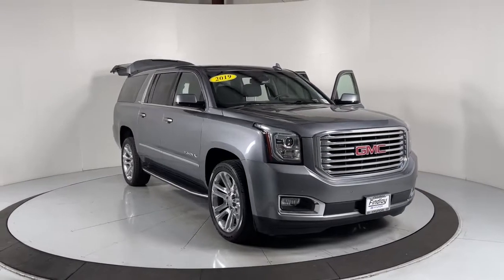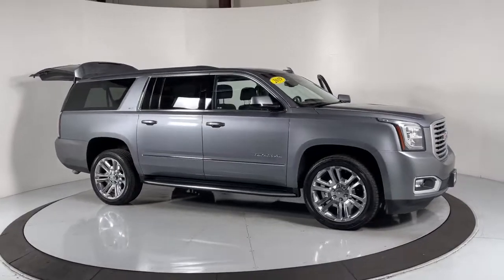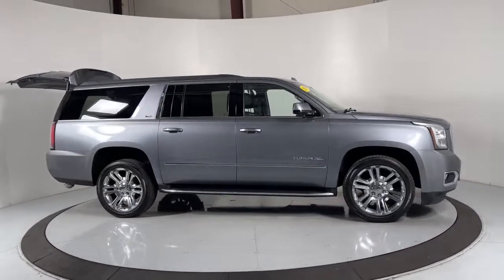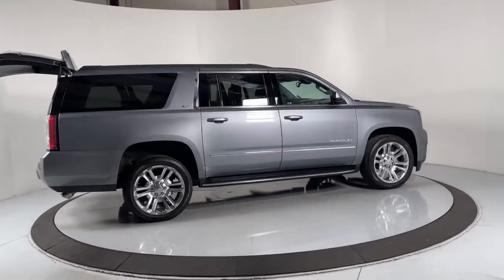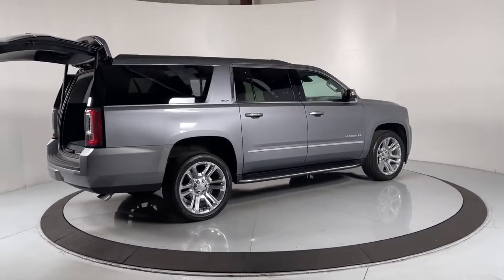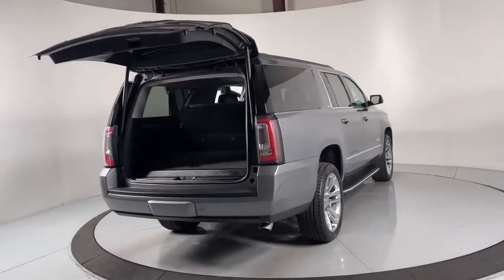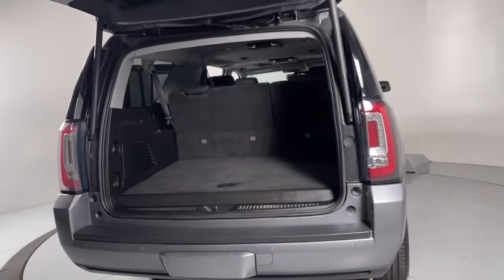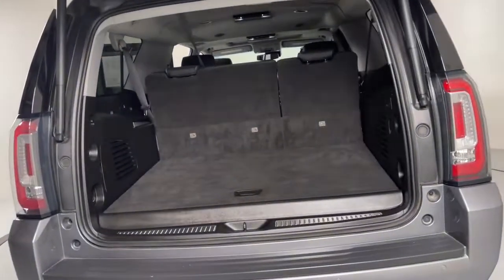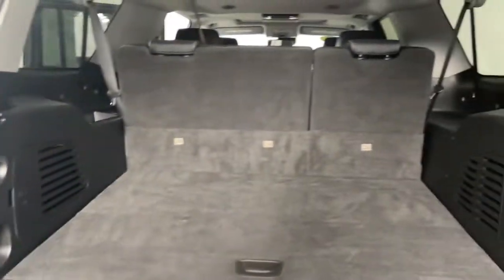Look no further than the 2019 GMC Yukon XL. With less than 45,000 miles on the odometer, this vehicle stands out from the rest. This exceptional Yukon XL delivers rugged performance, refined comfort, and plenty of room for passengers and cargo thanks to its extra-long wheelbase. Your options for towing and road tripping are wide open in this full-size SUV with an oversized appetite for adventure.